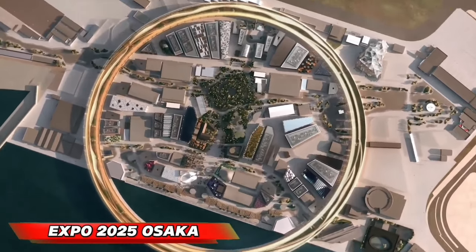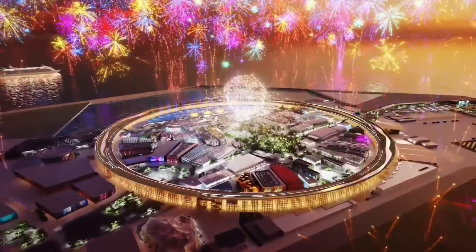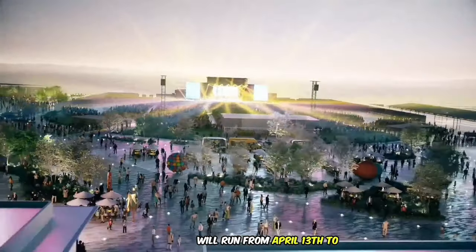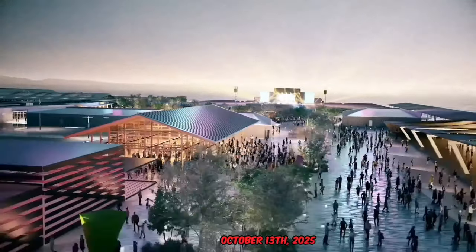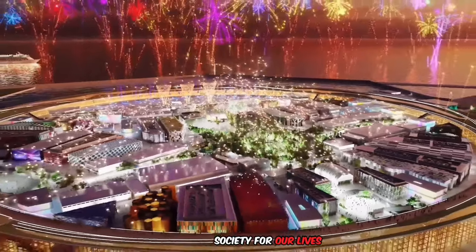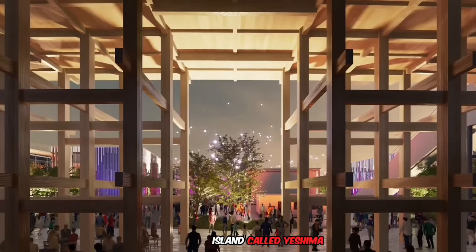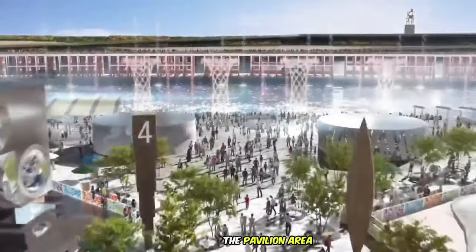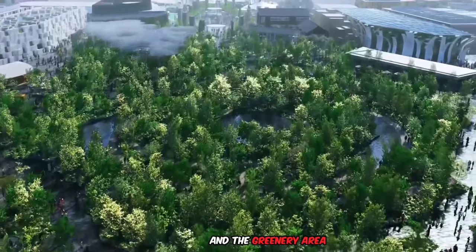Expo 2025 Osaka, in Japan, will run from April 13th to October 13th, 2025. It's all about making a better world for everyone, with the theme 'Designing Future Society for Our Lives.' The expo will be on an artificial island called Yashima in Osaka Bay. It's split into three parts: the pavilion area, the water area, and the greenery area.